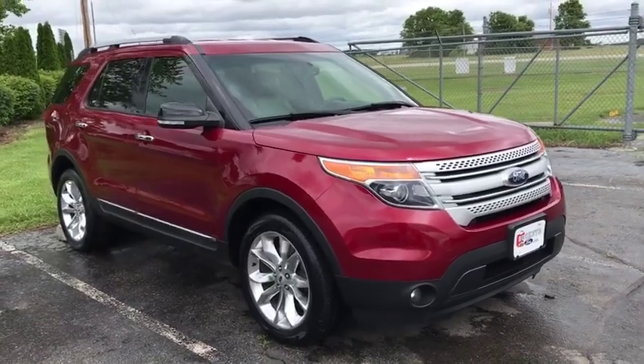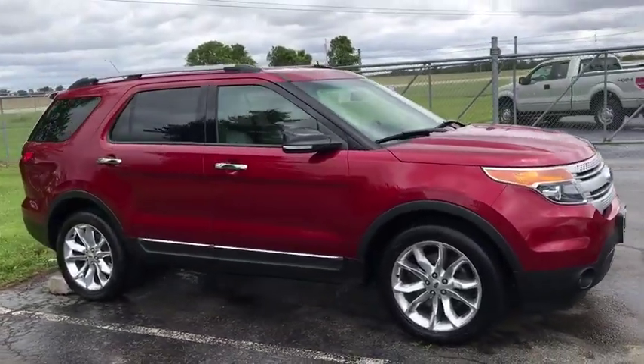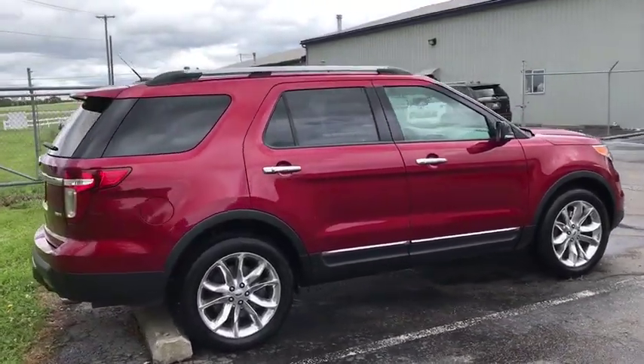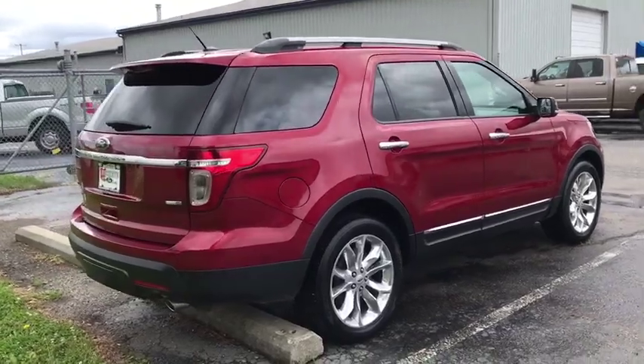The 2015 Ford Explorer. You've got a lot of capabilities to call on in a Ford Explorer. Don't underestimate your choices. This vehicle has less than 85,000 miles.